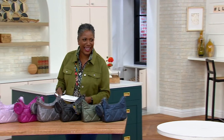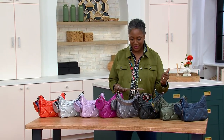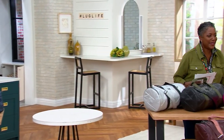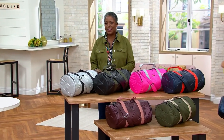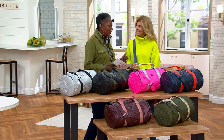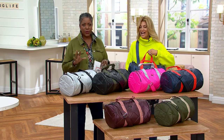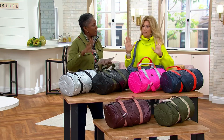Debbie Right, come on out here. Debbie Right is part of the team that brings us the LUG bags and she has been in the fashion industry for a long time and knows about bags. We introduced this earlier this week and honestly I thought this is one of the coolest, chicest, hippest duffel style bags.